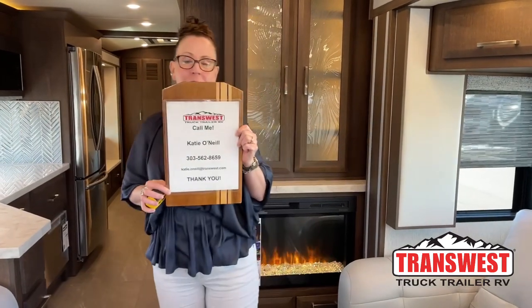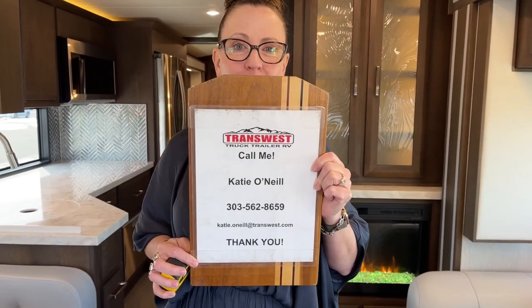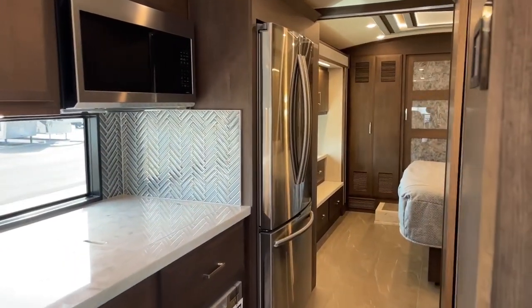My name is Katie O'Neill. I'm at 303-562-8659, again 303-562-8659. I'm here to tell you that you can have an RV — we're not sold out. There are plenty of opportunities for you and you can get exactly what you want. This is a perfect example. We like to take it on back and start from the inside out.